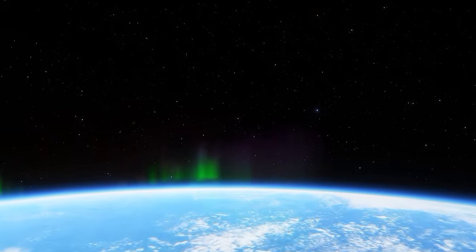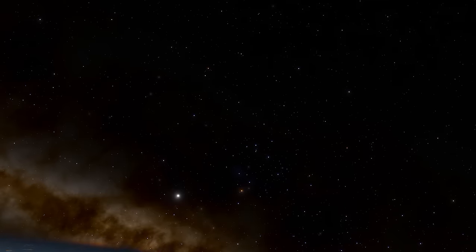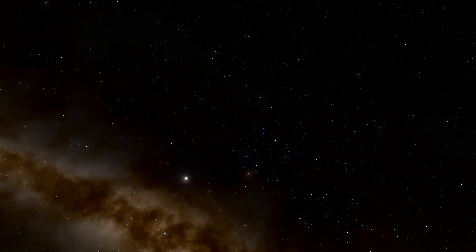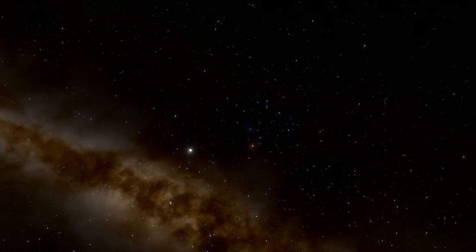Out there exist objects and structures so large that their magnitude defies comprehension. Are you ready to achieve the impossible, to travel faster than the speed of light and explore the true titans of the cosmos?